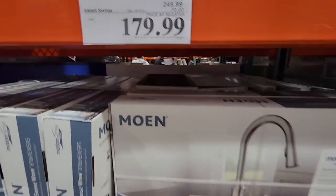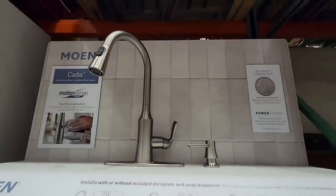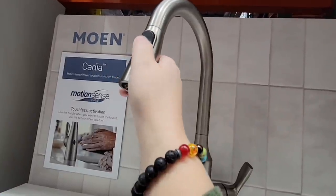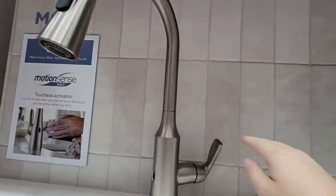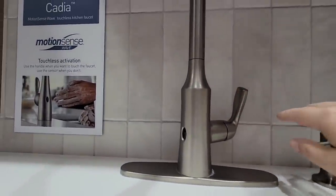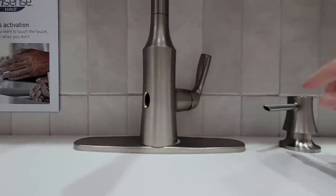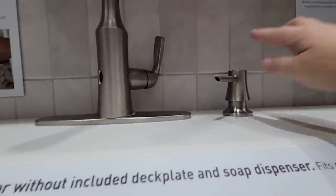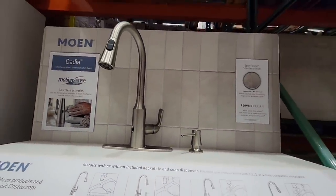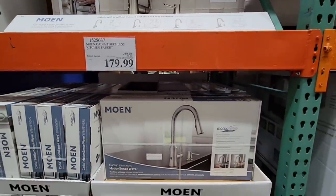Now this next item is by Moen. It's $179.99 — they took $70 off. This is a really great faucet because it looks beautiful, but it has something extra special: a sensor right in front of it that will turn on and off automatically. I've seen these in a lot of public bathrooms and you don't have to worry about the faucet being left on. This is a really nice addition to the sink, and for $179.99 that's a really great price.